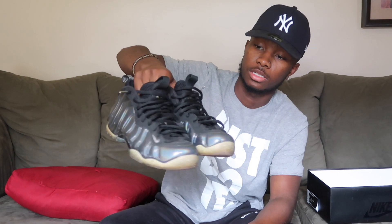I love these Foam Posites — they've got the hologram so when the sun hits them they reflect.